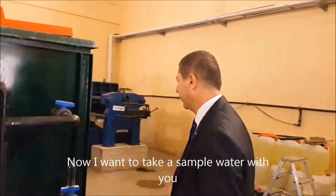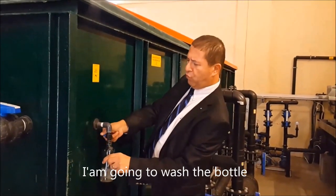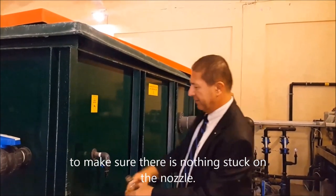Now I want to take a water sample with you. Here's the bottle. I'm going to wash the bottle and make sure there is nothing stuck on the nozzle and the sink. Here's the bottle.